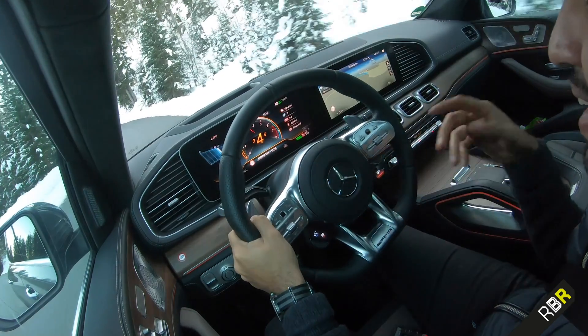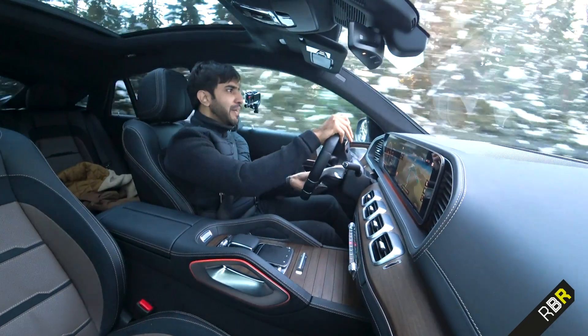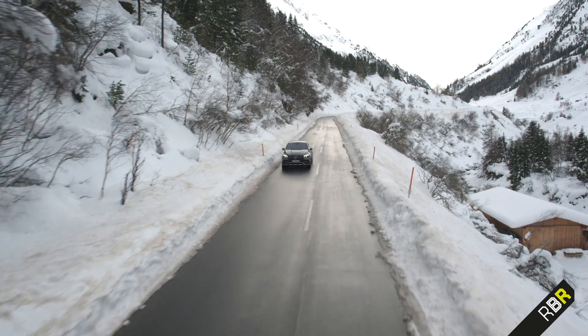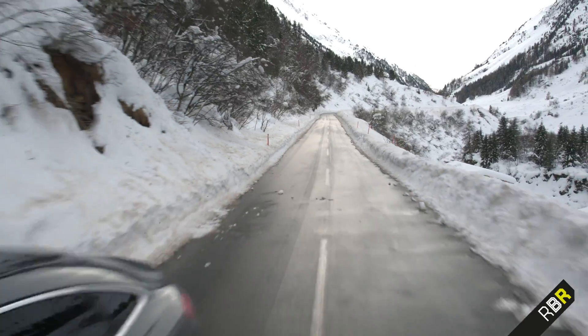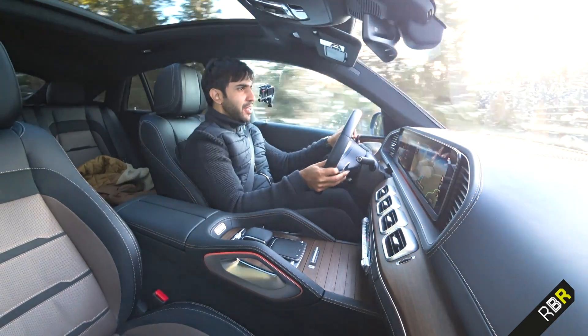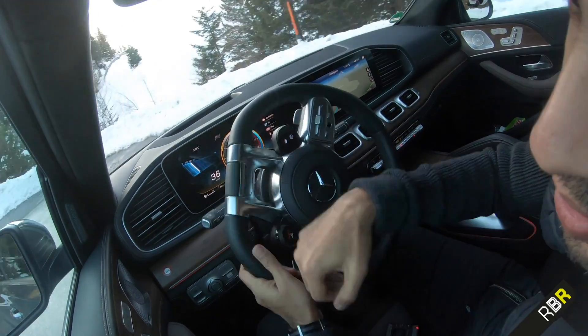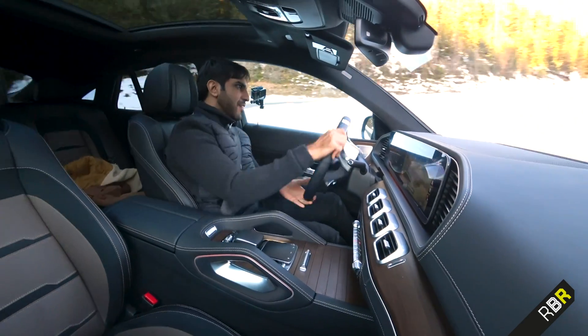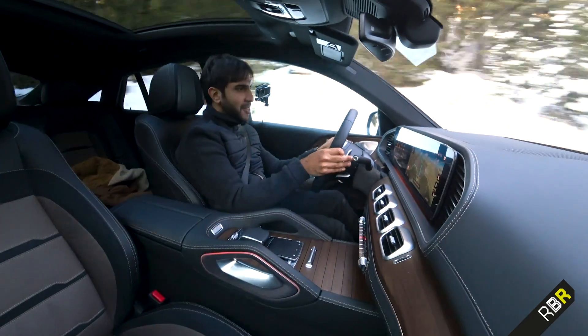I'm sure you can tell I've had immense fun in this GLE 53. I'm a little bit quiet sometimes when a car doesn't quite please me, but this has been really good for a modern AMG. I love the sound. So guys, if you enjoyed that video, please do like, subscribe and share it. I'm going to make a bit more noise on these Austrian roads and enjoy the GLE 53 a bit more. See you next time.